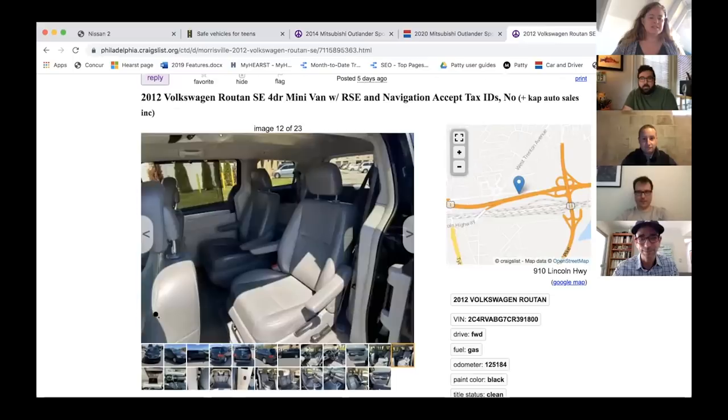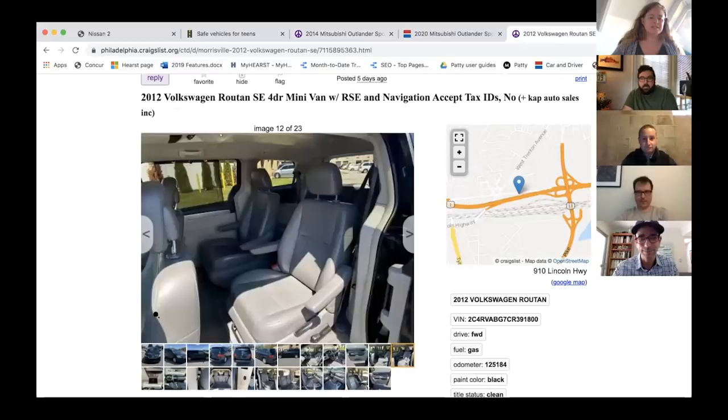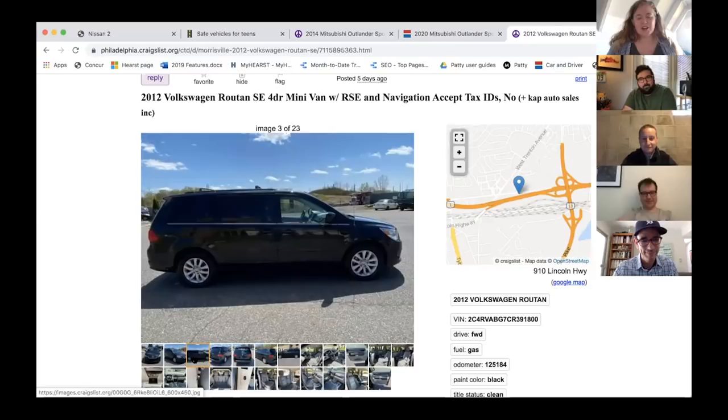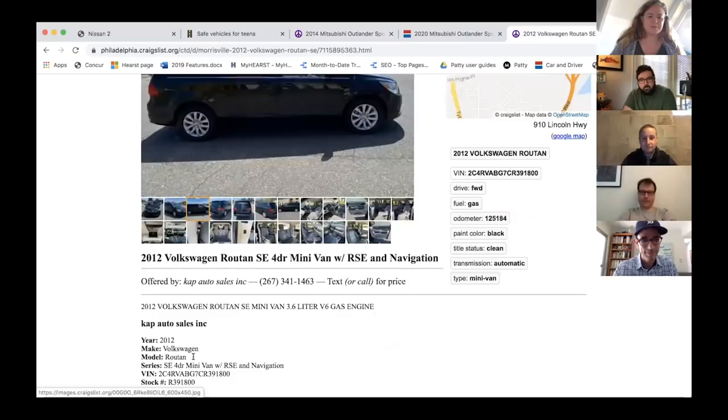My other pick is the 2012 Volkswagen Routan, which is essentially any of the Chrysler minivans. My uncle was shopping a long time ago and called me saying he was looking at a Routan, and the salesperson told him it was 'inspired by the Chrysler Town and Country.' I said don't buy that — it IS a Chrysler Town and Country. So it's an off-brand Chrysler Town and Country, which makes it cheaper. I can't see the price because of the box.